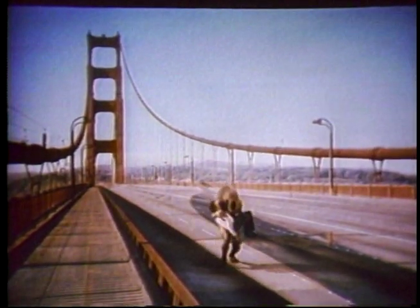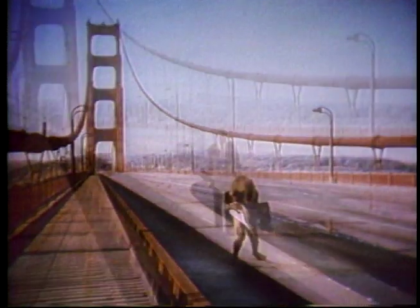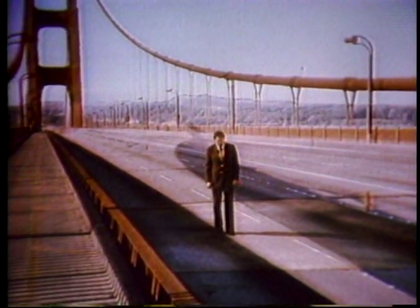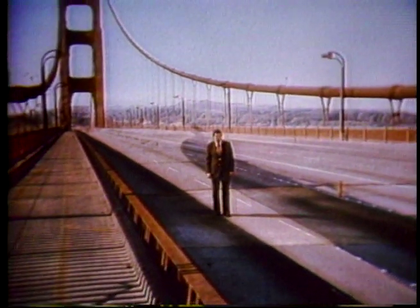So with IntroVision, you can take any monster onto the Golden Gate Bridge, or go walking with a monster of your choice — thanks to the incredible world of special effects.